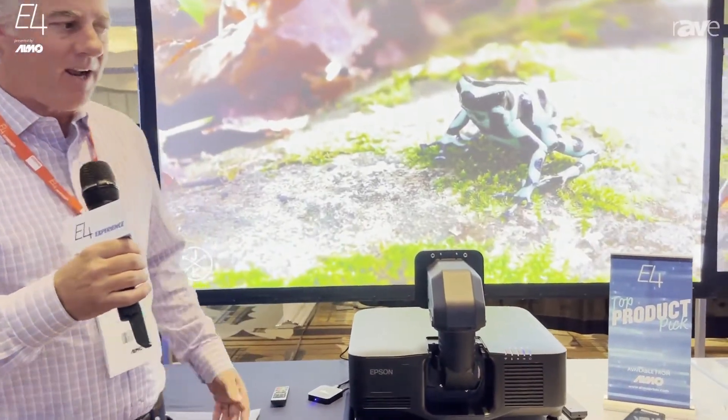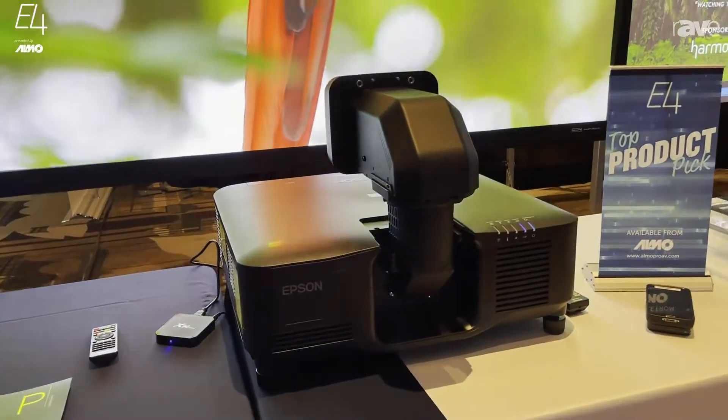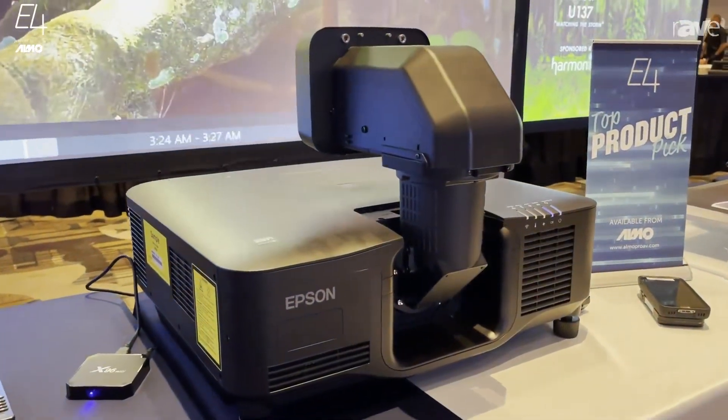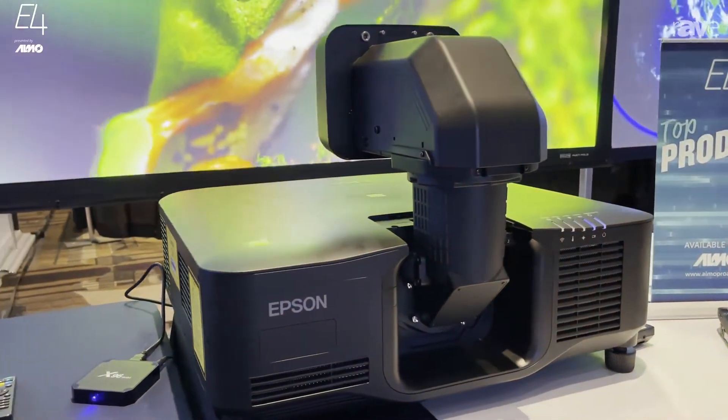We're highlighting today our brand new 20,000 lumen projector. It's the world's smallest and lightest 20,000 lumen projector. Full 3 LCD color, so amazing image quality.